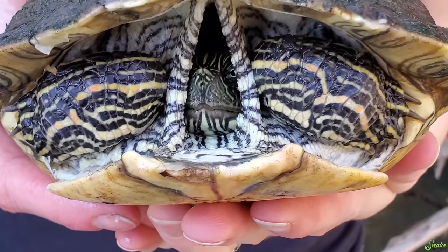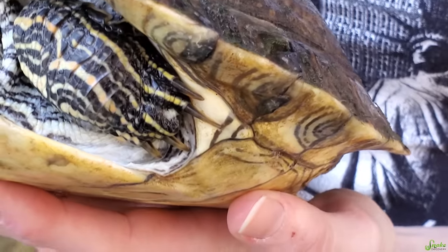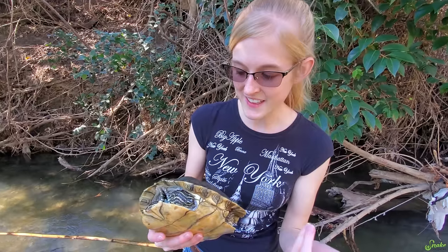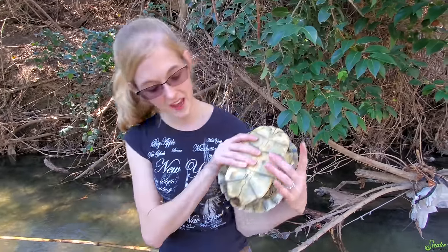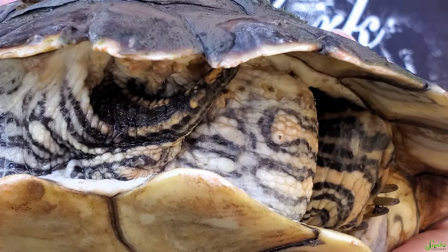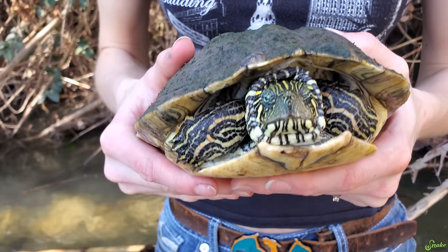The leeches are on her back so she can't reach them. This one is definitely a female. If you look at her front claws, they're kind of bear-like, shorter claws, and that indicates that this is a female - males have much longer claws. And if we look at her tail, it's very, very short; a male would have a much longer tail. Let's go find a good spot to release her.